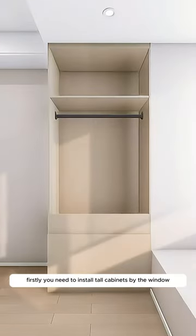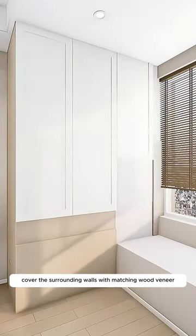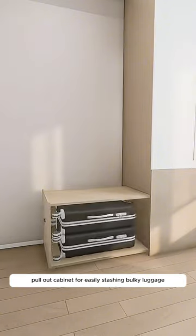Firstly, install tall cabinets by the window for storing clothes and quilts, dust-free. Cover the surrounding walls with matching wood veneer. Underneath, add an extra-large pull-out cabinet for easily stashing bulky luggage.